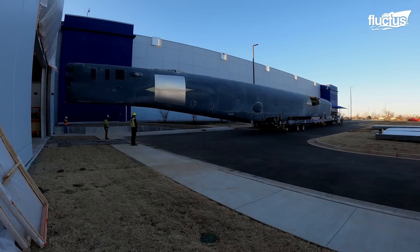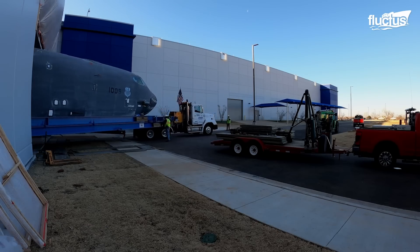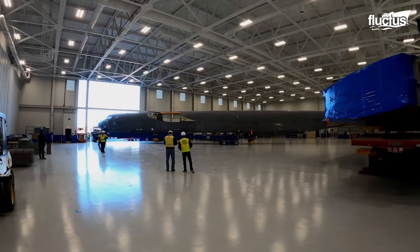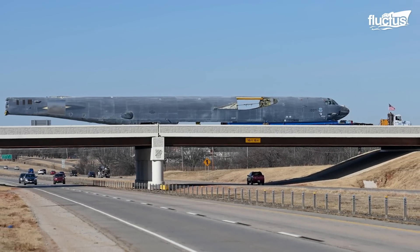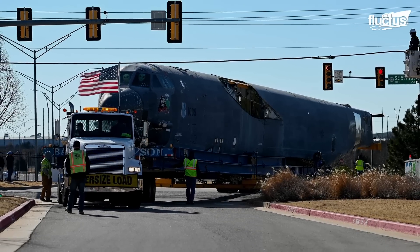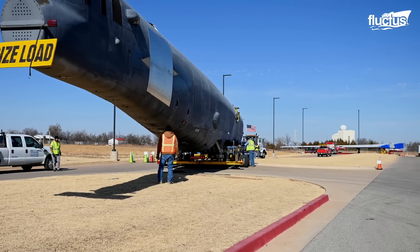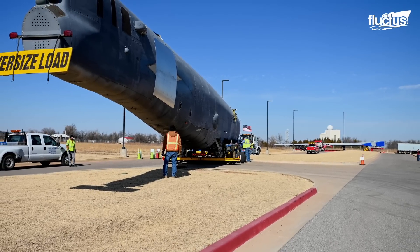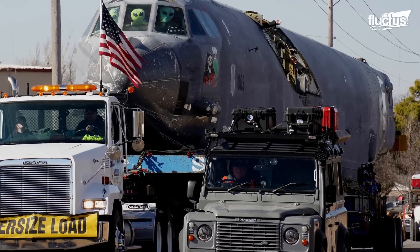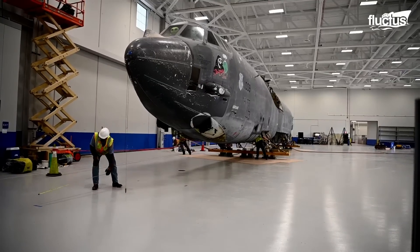Moving the B-52 airframe from the Davis-Monthan Air Force Base to the testing facility was a task of its own. The airframe is nearly 160 feet long and requires a special truck for transportation. It traveled a total distance of over 1,500 miles, staying on the road for more than a month to reach the Oklahoma City Air Logistics Complex. The airframe was taken from a decommissioned bomber lying on the Davis-Monthan Air Force Base Boneyard.